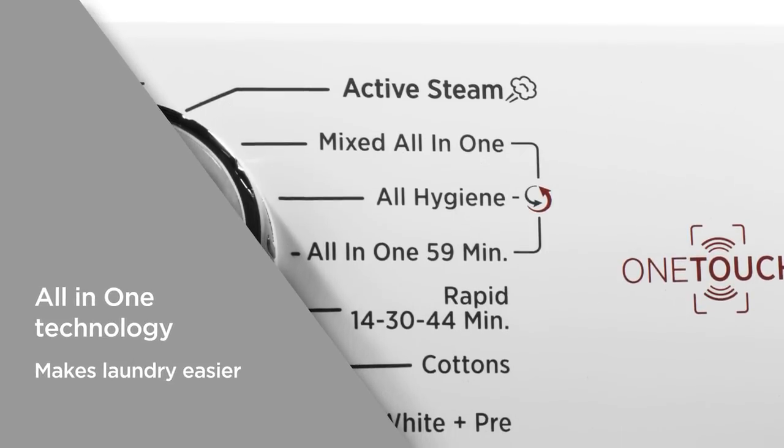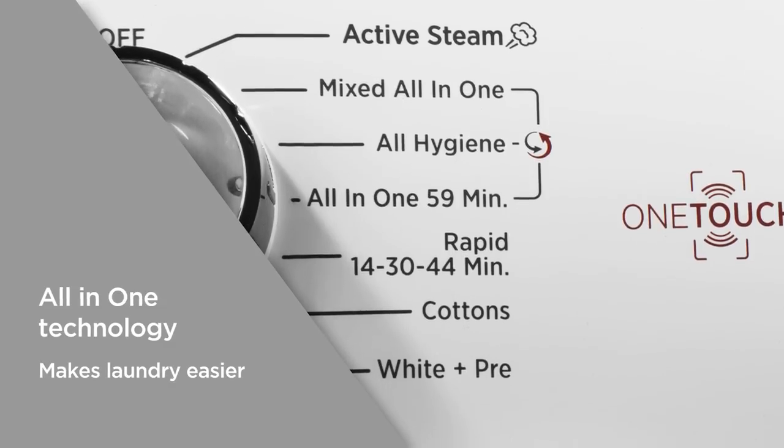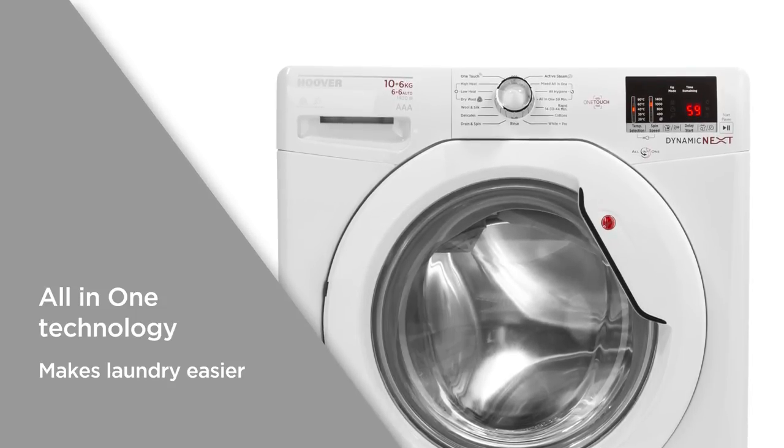All-in-One technology lets you wash whites and colours in the same load with no risk of colours running or fabrics being damaged, making laundry an easier task without the need to spend time separating loads.